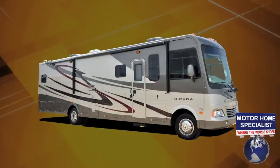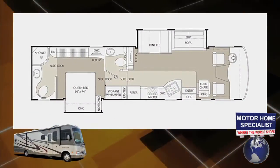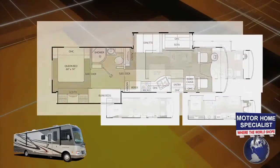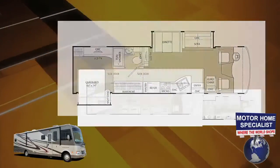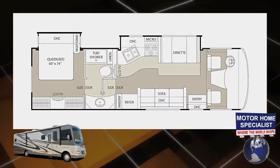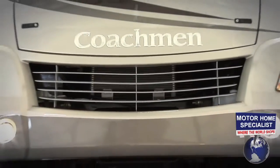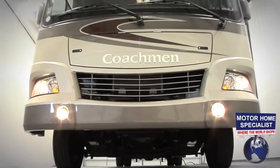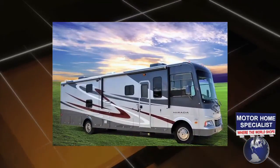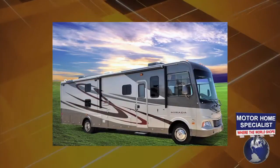The Murata is available in five incredibly popular floor plans including the 35DS bath and a half model, the 34BH bunkhouse model, the 32DS double slide, as well as the 29QB and the newly designed 29DS double slide with forward facing television. The Murata is also available in five different exterior colors: Oxford Onyx, Oxford and Silver, and three full body paint colors including Silver, Tan and Black, and Tan and Cocoa.